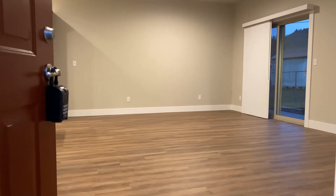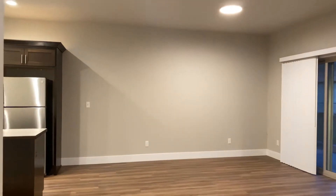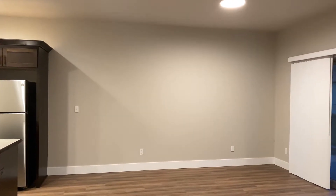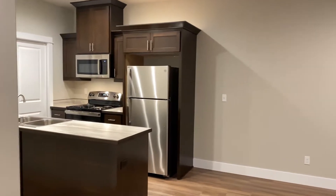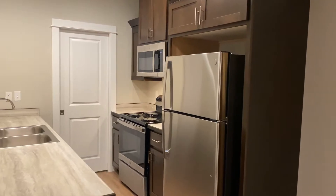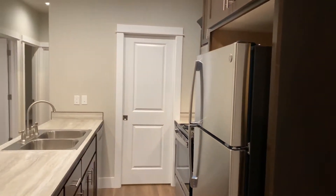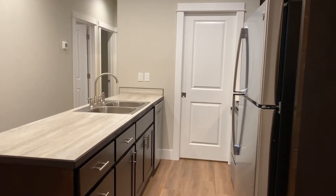As we enter here, we're getting a view of the dining room space, and there in the dining room is the kitchen. The kitchen comes furnished with a microwave, stove, refrigerator, and dishwasher. There at the end is the pantry.